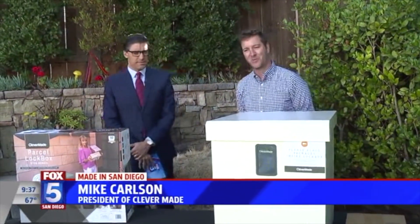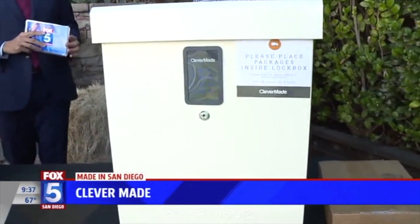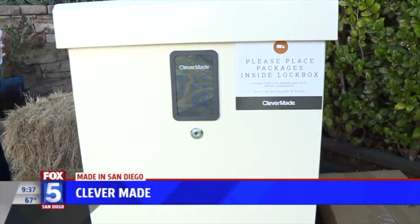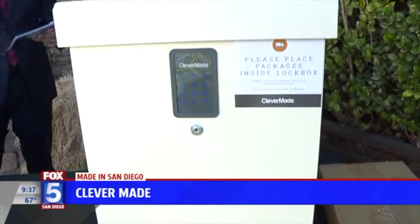My co-founder partner Tom called me up on a Saturday morning and says, hey, I got this idea. There's a huge porch piracy issue. What about a locker you put outside your front door? Amazon delivers packages there, and then the carrier can lock it so things aren't getting stolen.